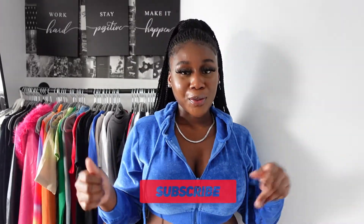Hey icons, welcome or welcome back to my channel! If you are new here, my name is Jordyn. I do fashion, beauty, and lifestyle related content. If any of that interests you, make sure you subscribe down below and hit the notification bell so you'll be notified every time I upload a video.